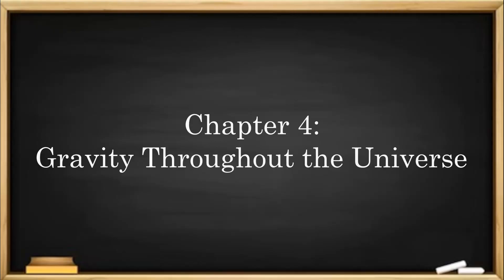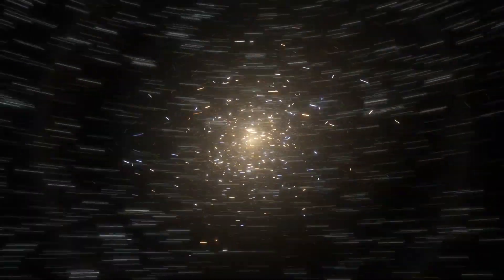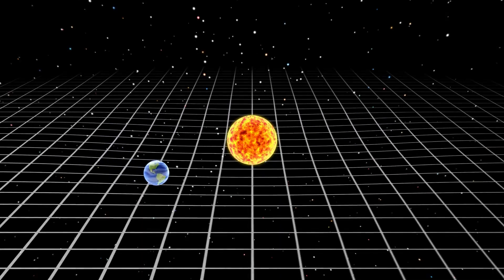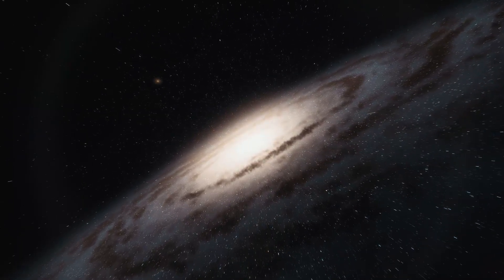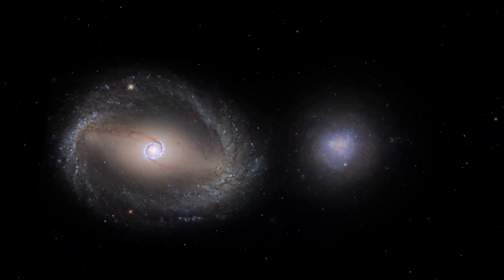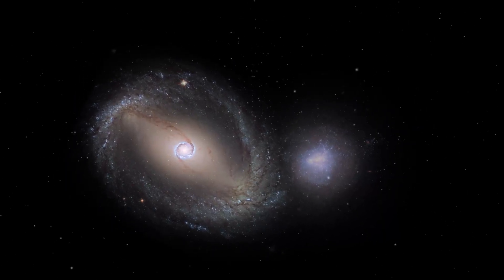Chapter 4: Gravity Throughout the Universe. Without gravity, everything would drift apart. The stars, planets, and even entire galaxies would be scattered across space, never staying together. Gravity is the reason we have structure in our universe. But it's not just the Milky Way that relies on gravity — every galaxy in the universe is held together by gravity. In fact, galaxies can even collide and merge, and gravity plays a huge role in shaping these cosmic events.